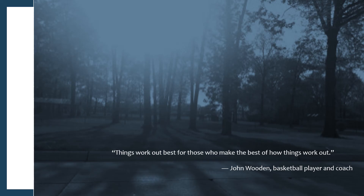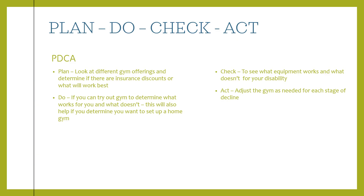Using a Plan-Do-Check-Act approach: in the planning stage, look at different gym offerings, determine if there are insurance discounts, talk to your medical provider, and find out if physical therapy can be incorporated with your exercise routine. In the do stage, try out a gym on a trial basis to determine what works best, and use that to decide what equipment you'd want in a home gym. In the check stage, see which equipment works for your disability and plan long-term — if you buy good pieces of gym equipment, make sure they'll transition with you for the duration.